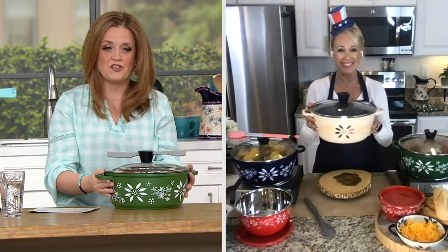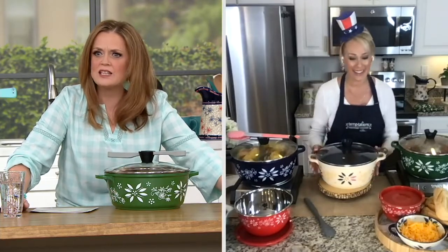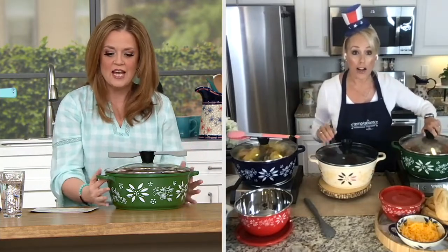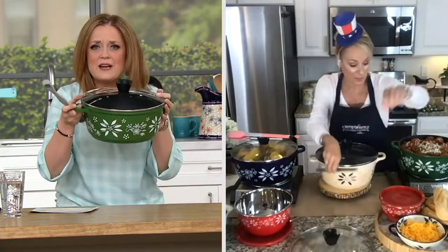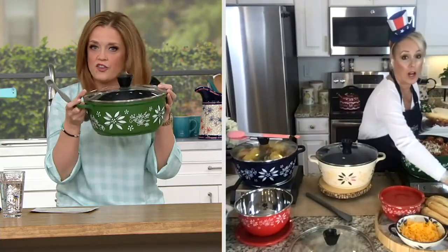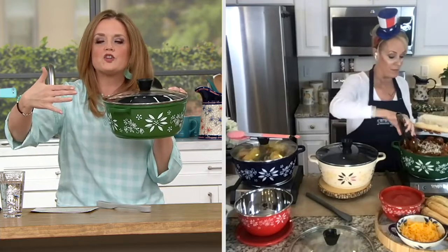It's $29 and change. I remember when it was $55 and change. Now you're getting your go-to stock pot for sauces — you could fry, you could do so many things in here. Pick it up as a gift; this is going to go with everything already in your kitchen. What are some other things we could do with it this summer?